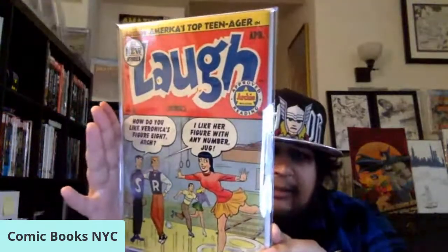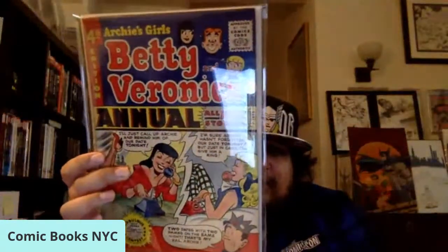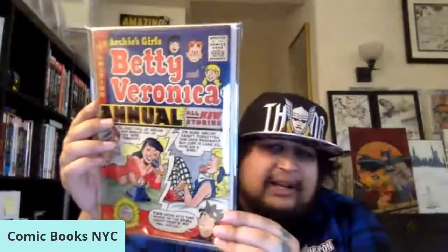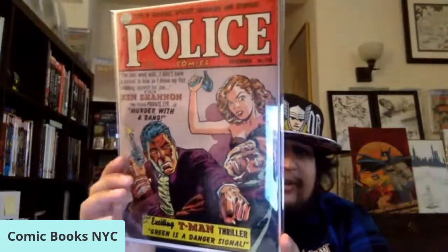Been on an Archie kick lately. Here's Betty and Veronica Annual number four, 1956, very early Silver Age — still trying to figure out the cover artist on this one. Some beautiful books. And Police Comics number 110, Reed Crandall cover — love this one.